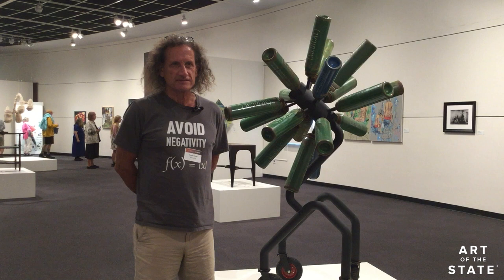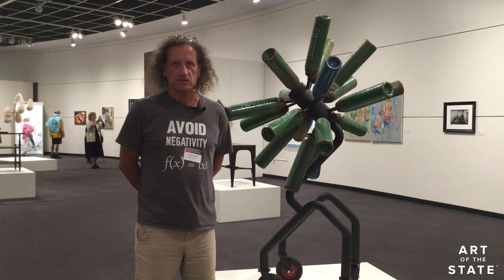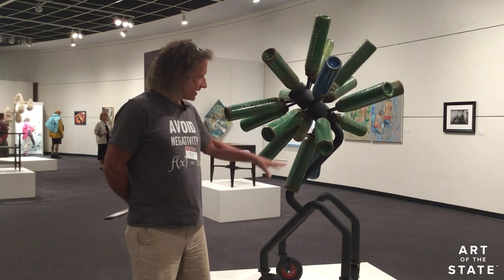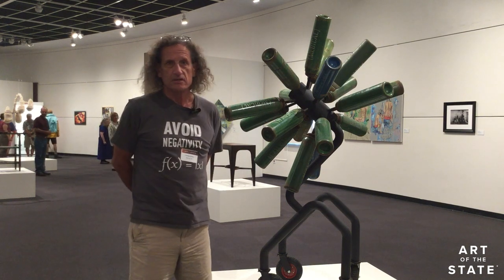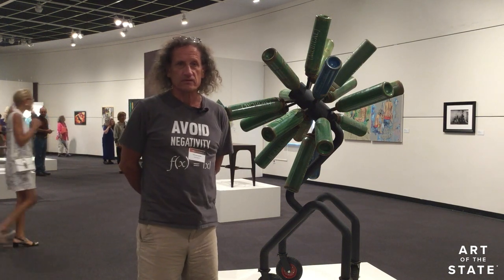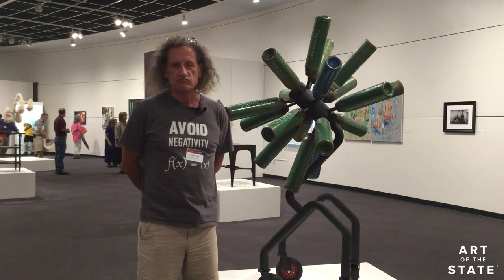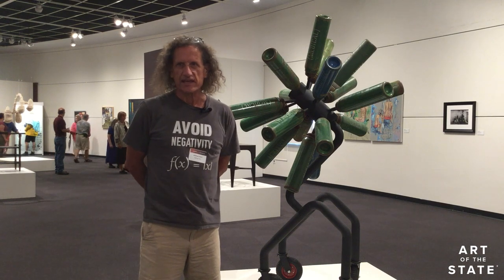I like to blend different materials. The lower part of it was fabricated out of steel pipe and different sections. The top — I've repurposed oxygen bottles. So I like to blend the made and the found.